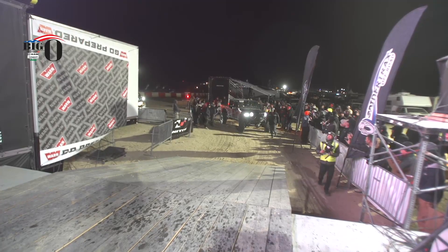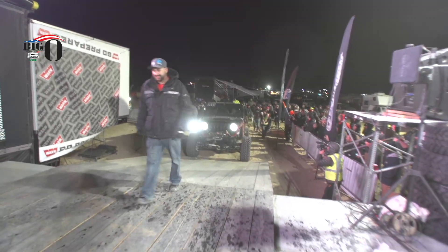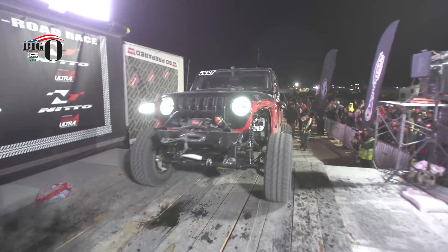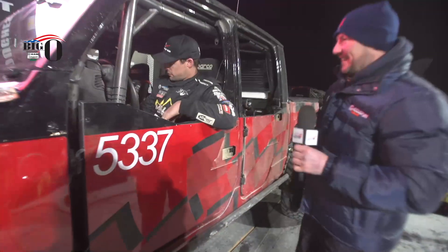Let's get him up here. Let's have a look at this Jeep and have a chat with Eric to find out how his day's been. Good evening, Eric. How are you doing?